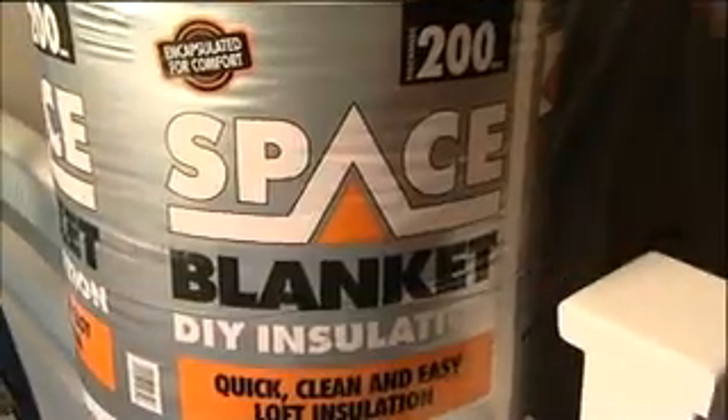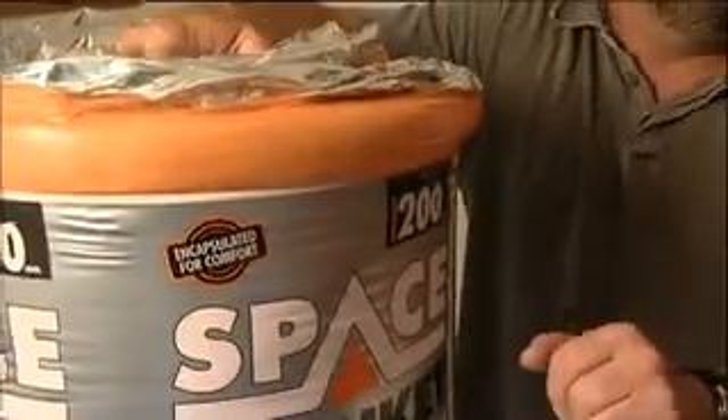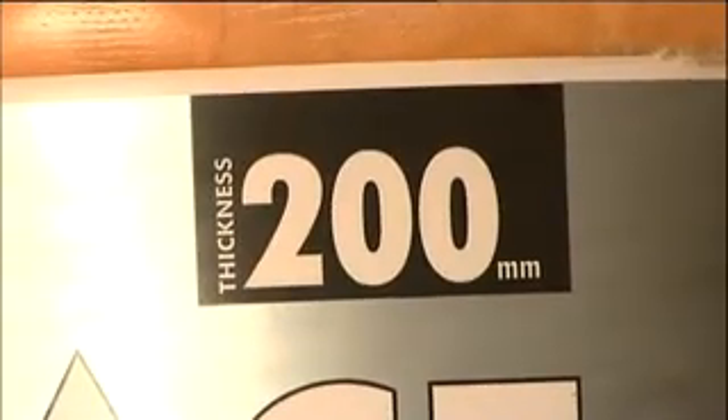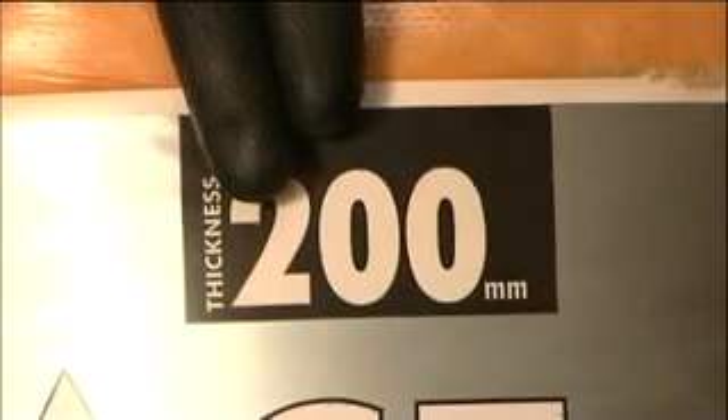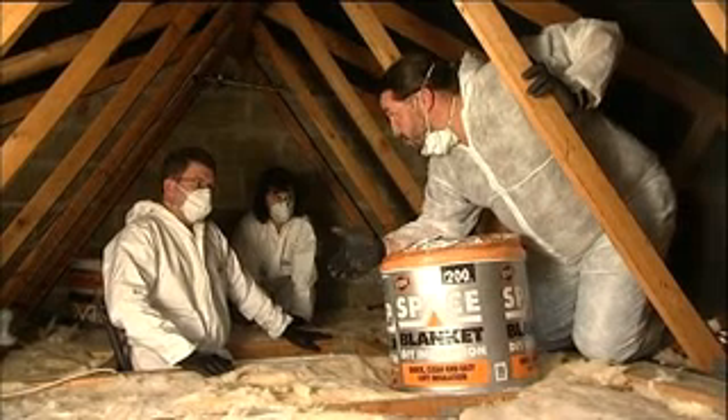This is Knauf Insulation's Space Blanket. You can get this from most DIY outlets so it's easy to get hold of. It looks like it's covered in silver foil — it's encapsulated for comfort. Do we need to wear any protective clothing when we're laying it? Not for this, but because you've already got some old insulation up there you will need it for that. And since lofts are dusty, enclosed spaces, don't forget the dust mask. This stuff is 200 millimetres thick, which combined with your 100 millimetres gives you 300 millimetres.